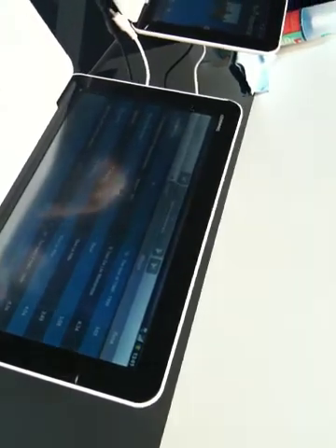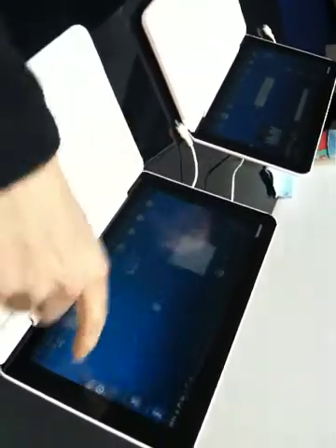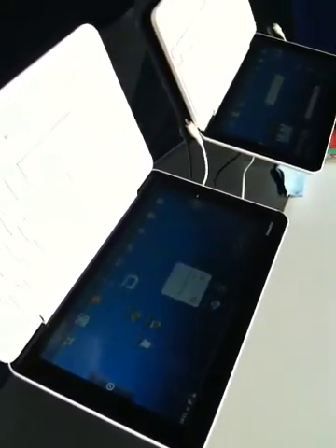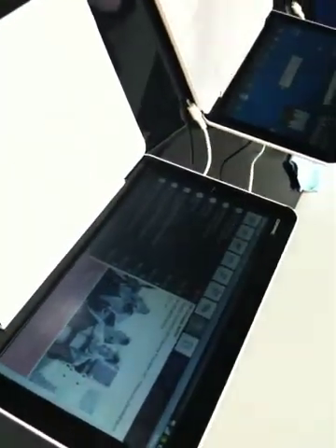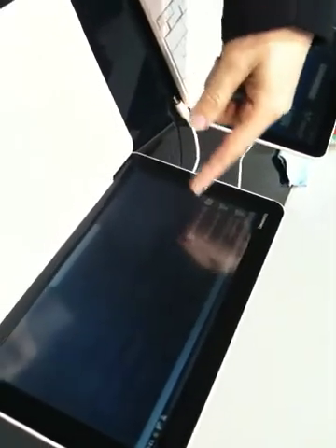We also support ActiveSync, for example, and Exchange, so you can have your email available all the time. We're also providing a file manager with internal storage and folder management.